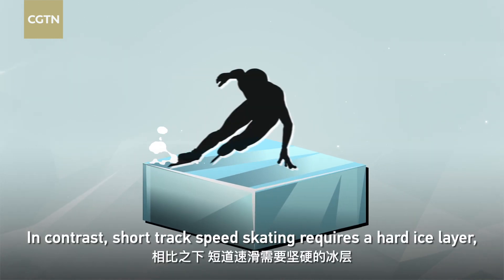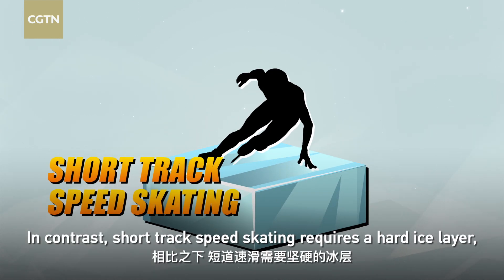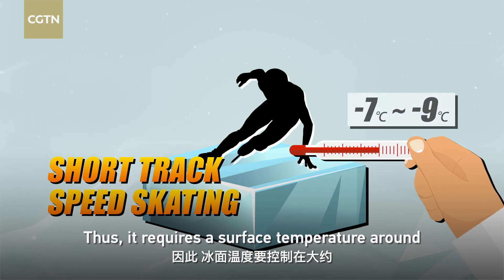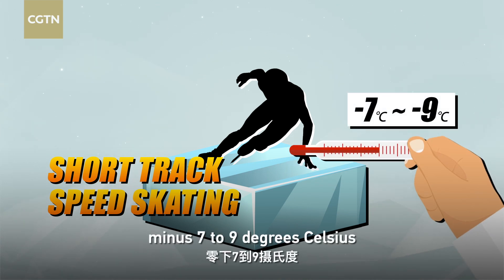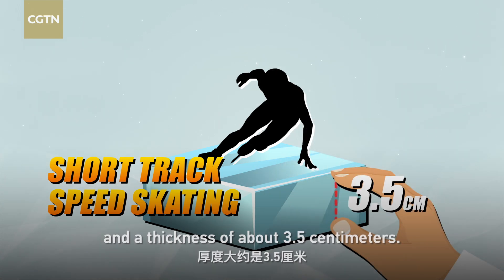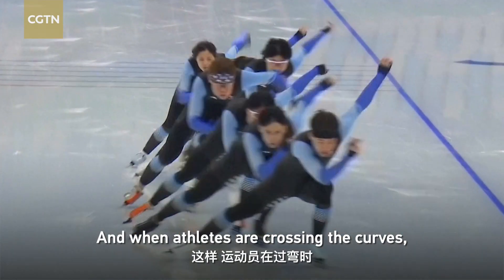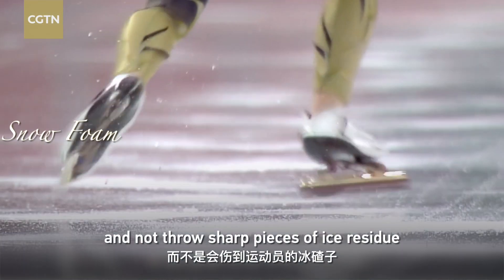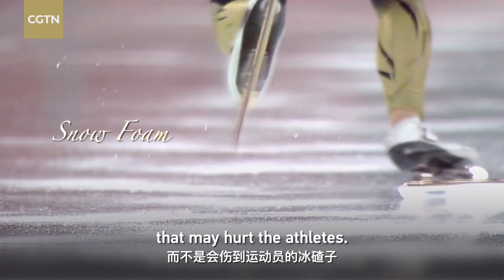In contrast, short track speed skating requires a hard ice layer to provide fast and smooth movement for skaters. Thus it requires a surface temperature of around minus seven to nine degrees Celsius and an ice thickness of about 3.5 centimeters. When athletes are crossing curves, the skate must shave off the snow foam and not throw sharp pieces of ice residue that may hurt other athletes.